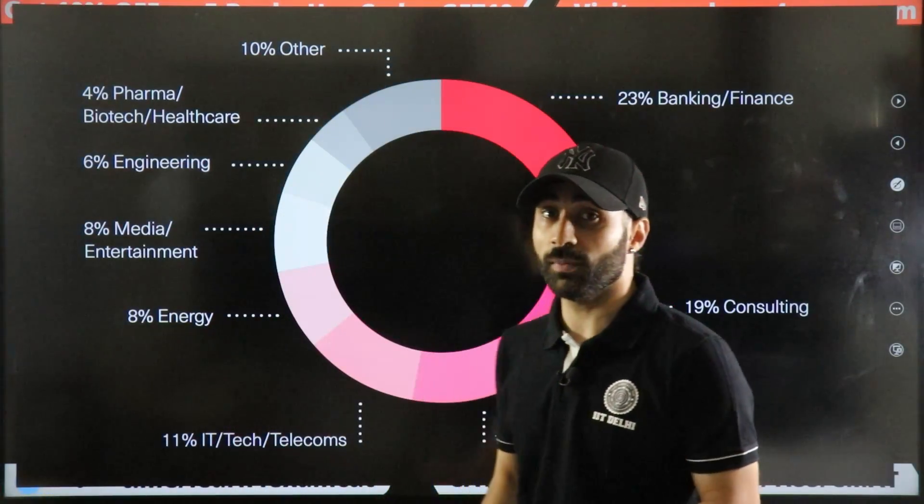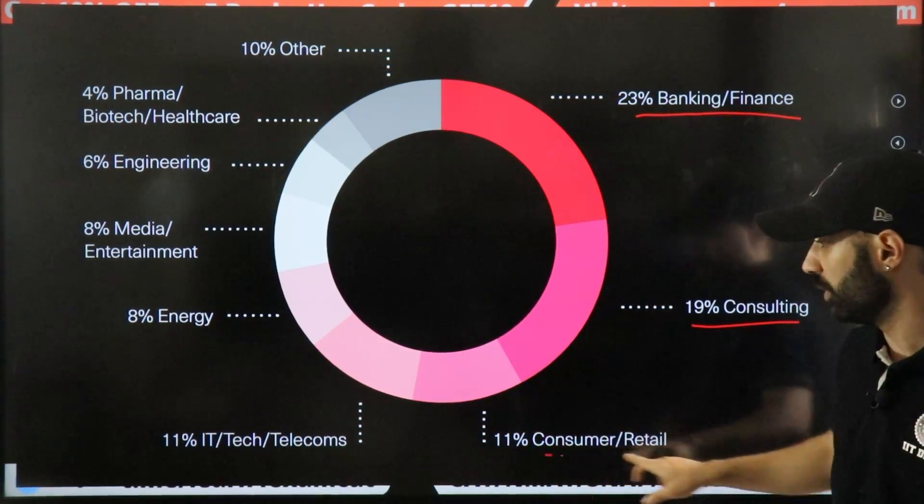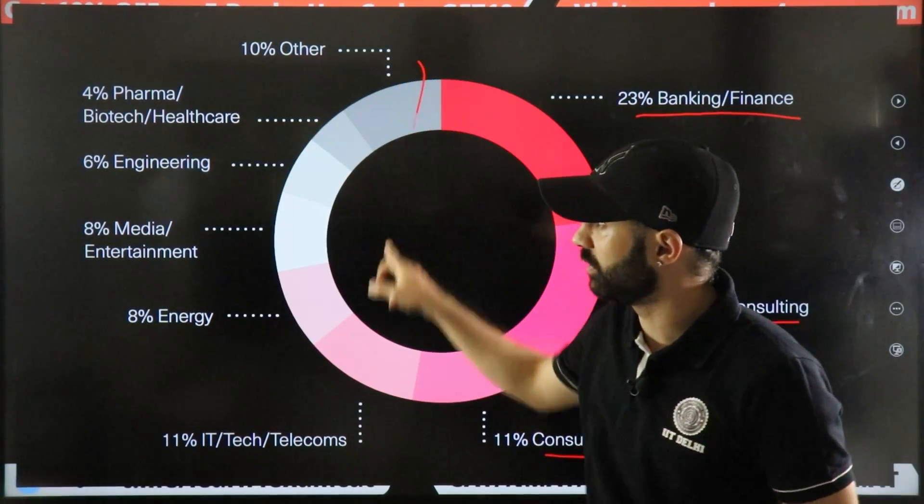The batch is 43% female. Average work experience is 7 years and the average age of the batch is 30. The background of students is majorly banking and finance, followed by consulting, then consumer and retail, with the rest in other sectors.